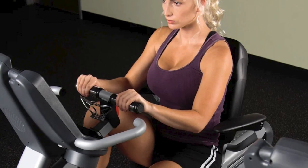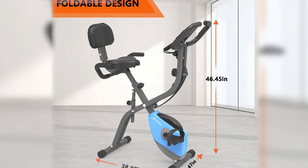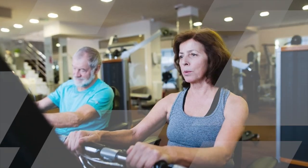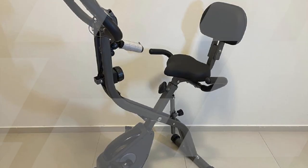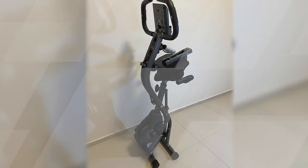Here are some tips for using the Lano's 2-in-1: Start with a low resistance level and gradually increase it as you get fitter. Aim to cycle for at least 30 minutes, three times a week. Be sure to warm up before you start cycling and cool down afterwards. Drink plenty of water before, during, and after your workout. If you're looking for a versatile and affordable home exercise bike, the Lano's 2-in-1 Recumbent Exercise Bike is a great option that offers a complete workout without having to leave your home.